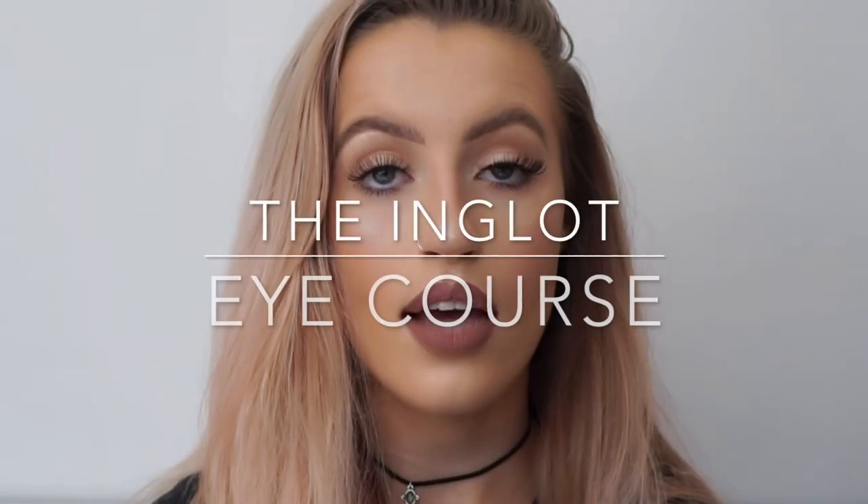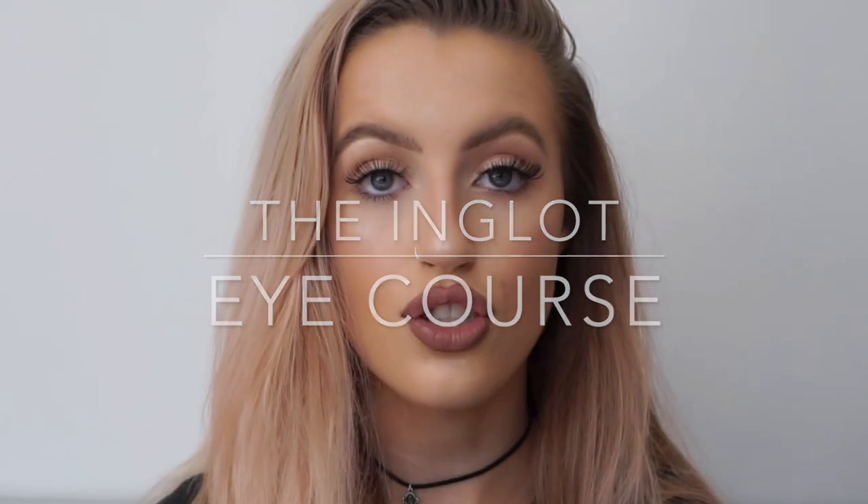The next course is the Inglot Eye course. This is also 169 euro or 100 pounds, and it's an 8-hour course. This one is a little bit more advanced. Even if you've done a college course but still lack confidence or don't feel your skill is where it should be, this course would be suitable for you. Or if you work in a salon and just want to upskill, this course is perfect for you.